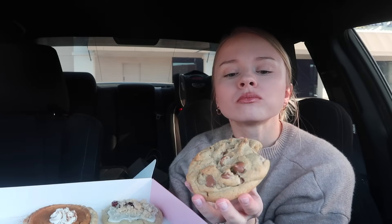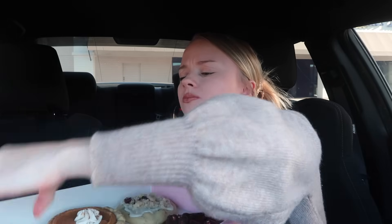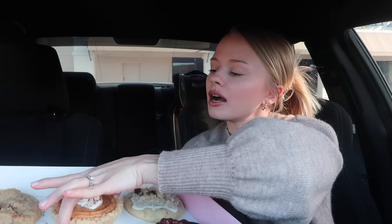First up is the OG chocolate chip — she looks pretty today, smells really good too. Let's give it a bite. This is good. I feel like I've eaten the sea salt chocolate chunk one so much, I haven't had this one in a while. It's good — it's good to be different every now and then.